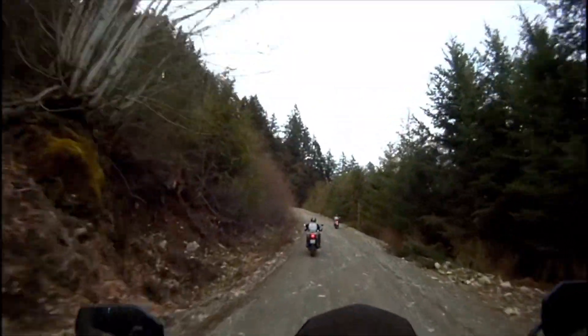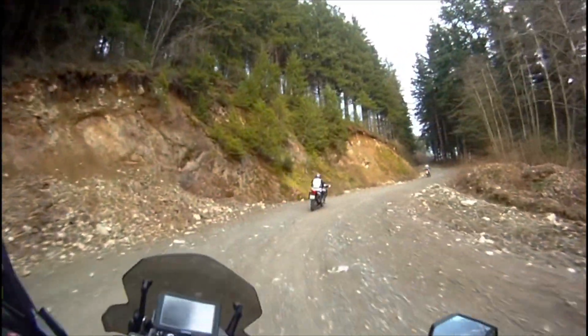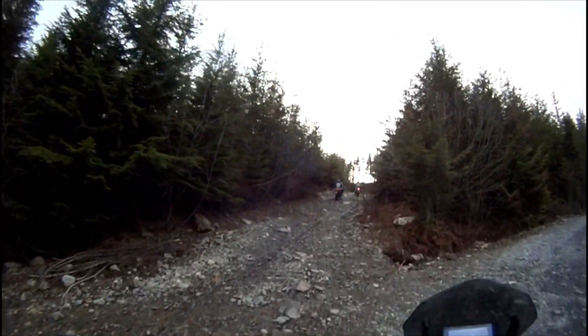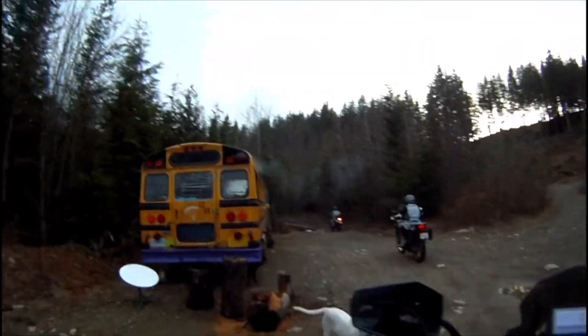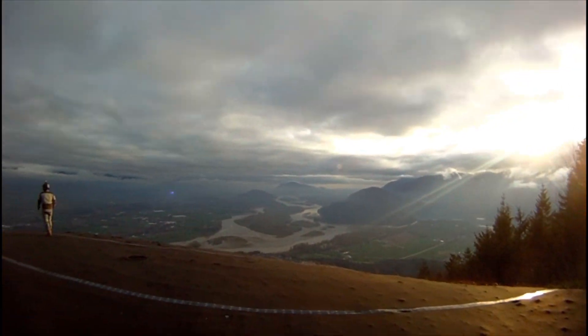Hey, thanks for watching another video from Adventure Rod. This is a Wednesday evening ride up a place called Mount Woodside, just outside of Mission BC. Two of my buddies and I rode up there — one's on an Africa Twin and the other on a BMW F800 GS. Beautiful night for a ride. We got all the way up to a place where they launch hang gliders, with a beautiful view across the valley. The road up there is pretty gnarly, but not gnarly enough to stop a school bus. You'll see some dark and light, steep and hilly sections as we come up to where the hang gliders launch from.